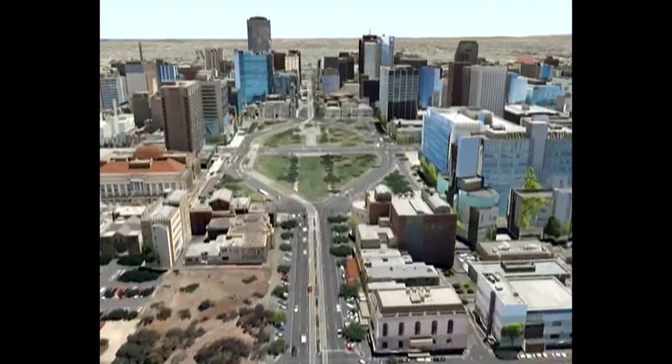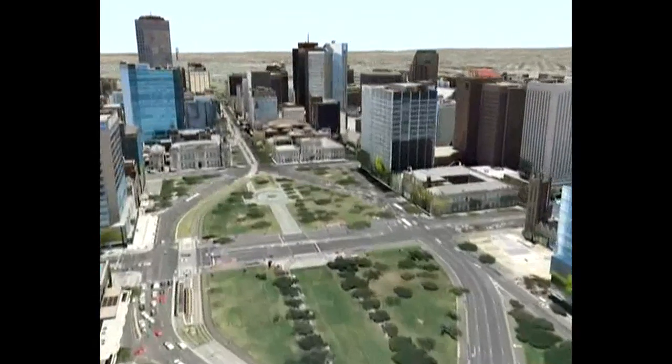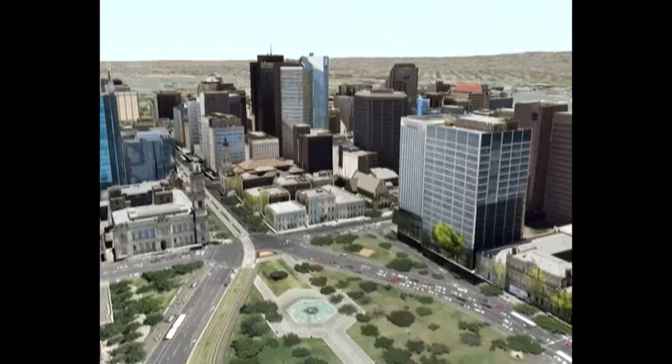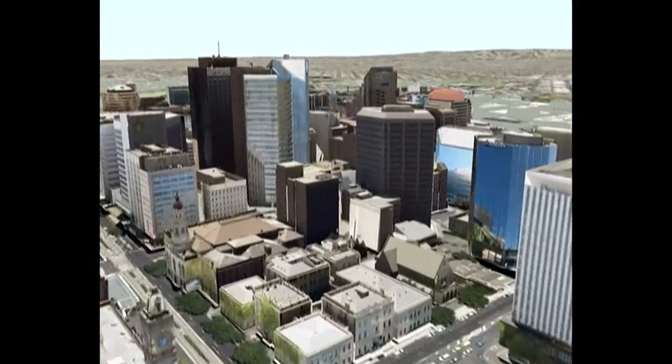The City of Adelaide has created a 3D model as a key tool to assist in planning for the city's future. The current model is still in development and shows different levels of detail, which will be improved over time.